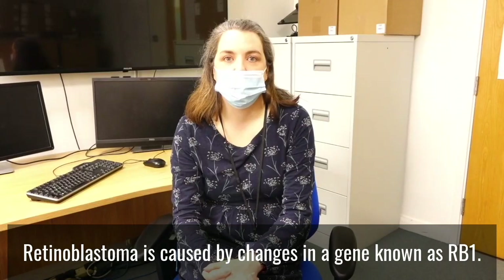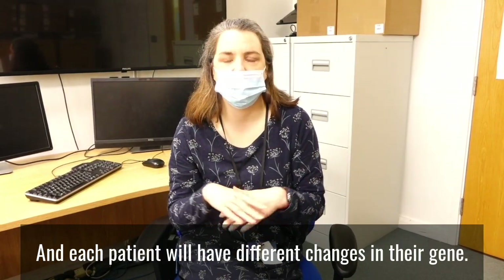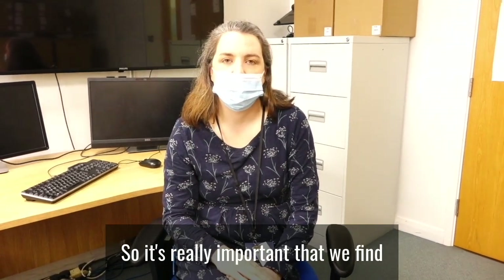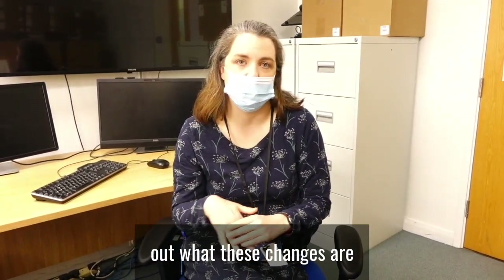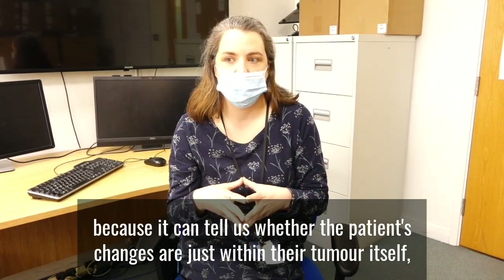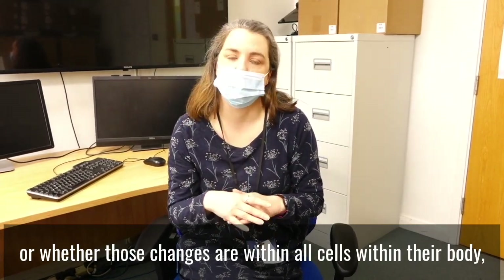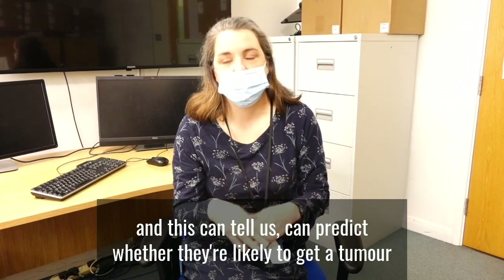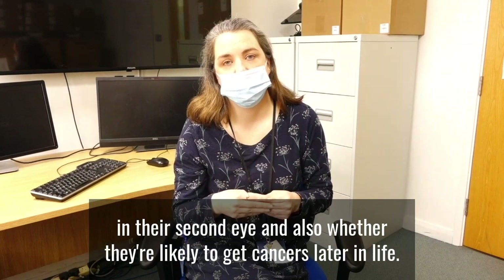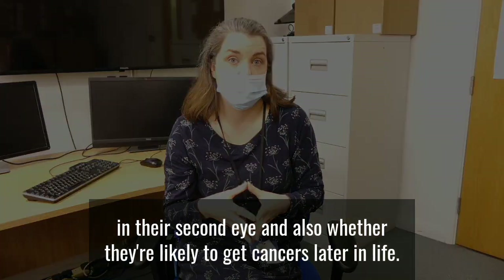Retinoblastoma is caused by changes in a gene known as RB1, and each patient will have different changes in their gene. So it's really important that we find out what these changes are, because it can tell us whether the patient's changes are just within their tumour itself or whether those changes are within all cells within their body. This can predict whether they're likely to get a tumour in their second eye and also whether they're likely to get cancers later in life.